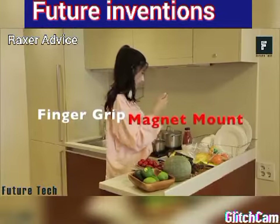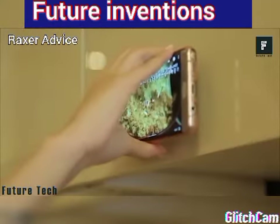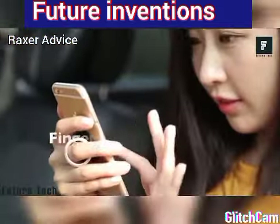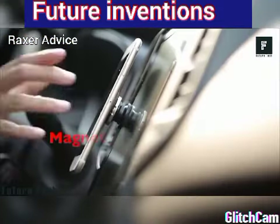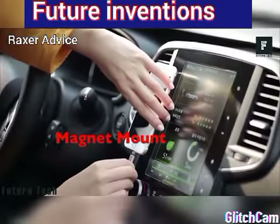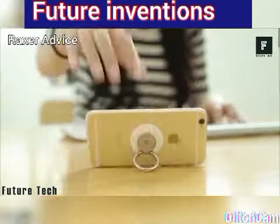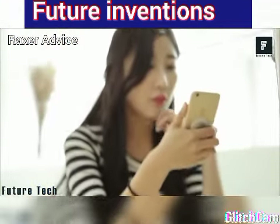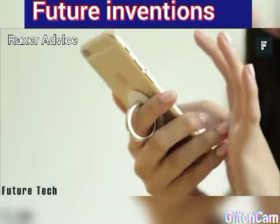The Ring Holder is likely a product you've seen in various supermarkets or drugstores lately. It's a ring-style attachment for your phone that makes it much easier to hold. The ring attaches to the back of your phone using a powerful strip of adhesive and can lay flat or be opened up as a holder. It can also be used as a stand so you can prop your phone while getting ready for work, playing a game, or watching a movie.